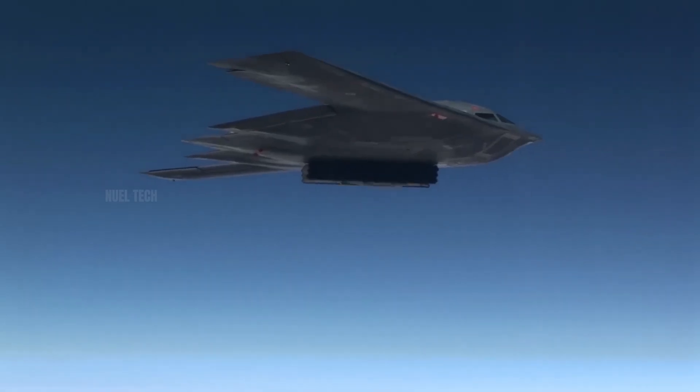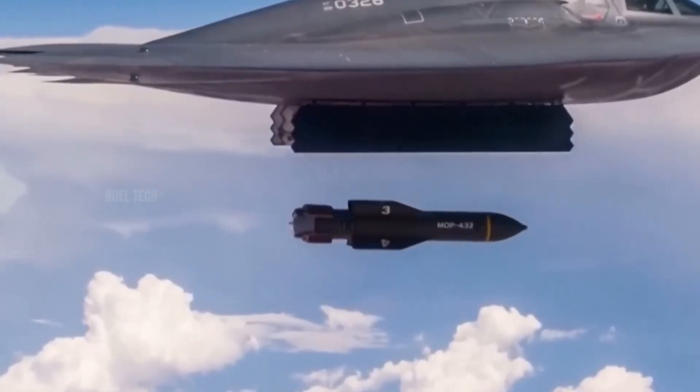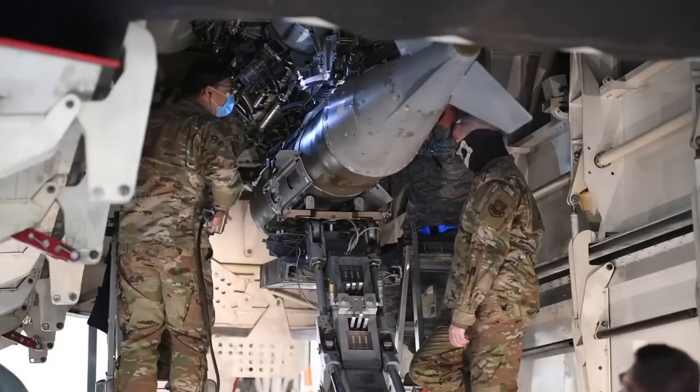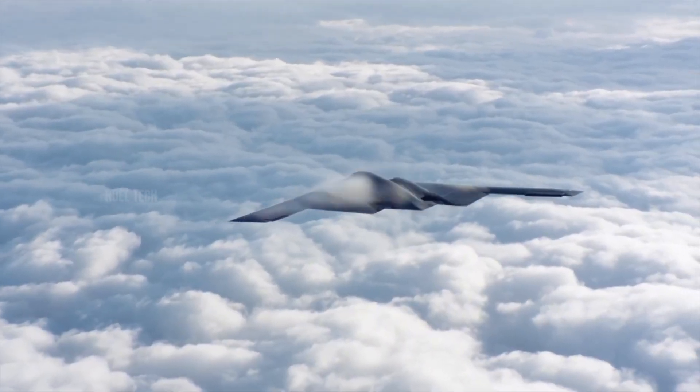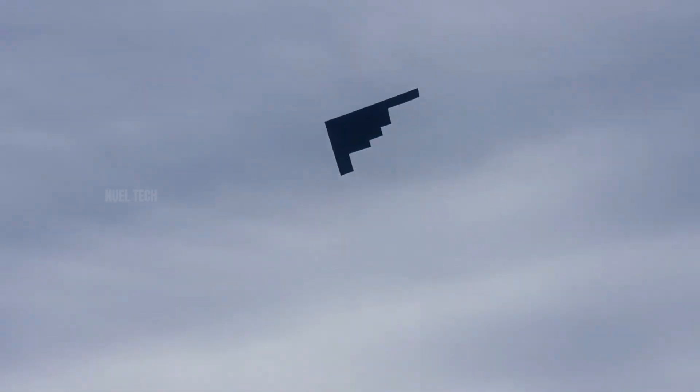Even on bombing missions with a full payload — including nuclear bombs like the B-61 or precision-guided bombs like JDAM — the engine can still maintain stable subsonic flight speeds in the range of Mach 0.85 to 0.95.